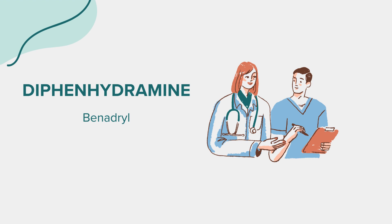Welcome everyone to another educational session. Today we're delving into the realm of diphenhydramine, commonly known by its brand name Benadryl. As always, our discussions are for educational purposes only. If you have any health-related questions or concerns, please consult a medical professional.